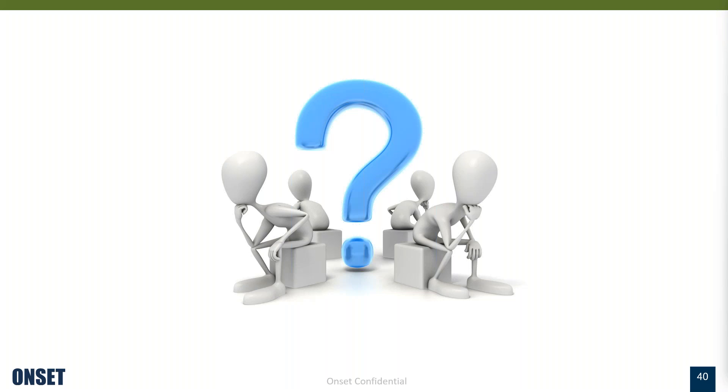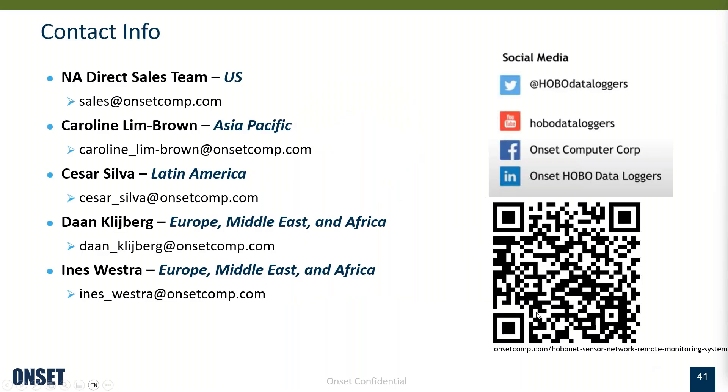If you happen to be sitting with your phone, if you scan this QR code it will take you directly to our website to give you a sense of what the system looks like. We are a global company, and those are the contact information if you need help.